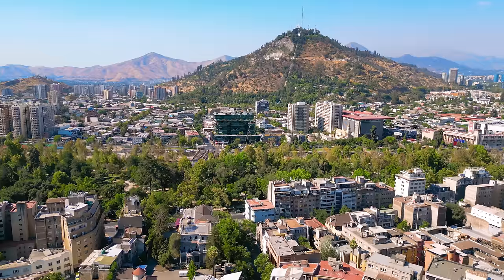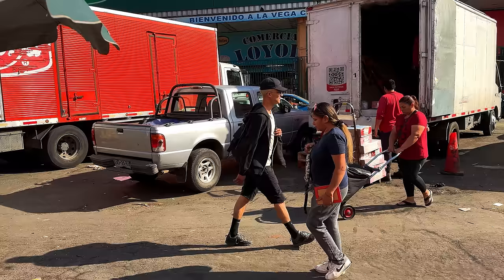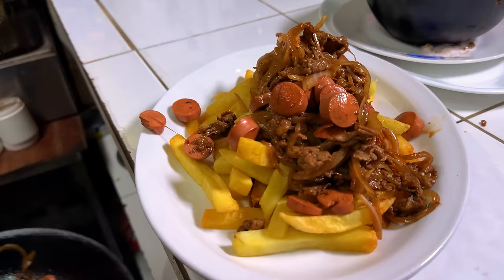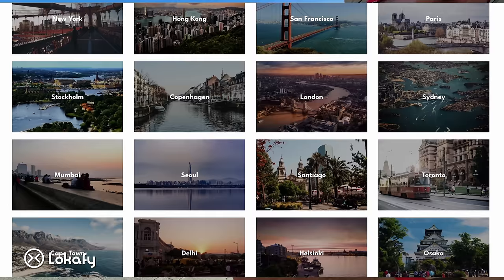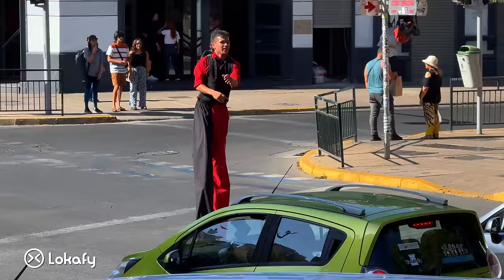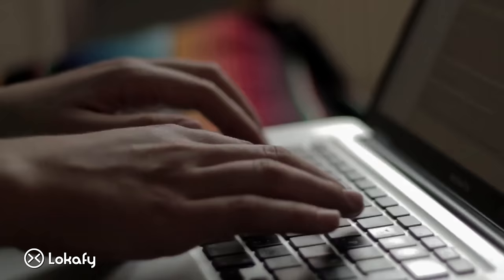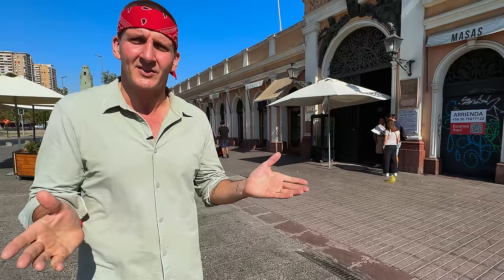This marks the end of our series here in Santiago. We spent four fun, food-filled days scoping out the whole city, trying every type of food you can imagine. I hope you enjoyed this tour. Before we go, I have to say a huge thank you to Lokify. Lokify offers customized private walking tours led by over 5,000 passionate locals in more than 300 cities around the world. If you're looking for an authentic approach to tours, like a friend showing you around a new city, go check out the link in the description and schedule a tour with Lokify.